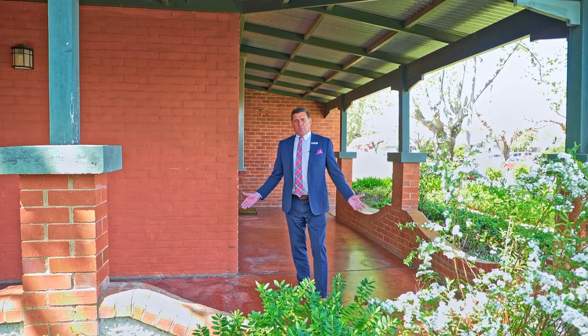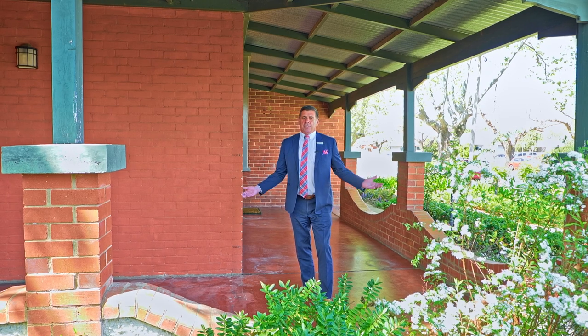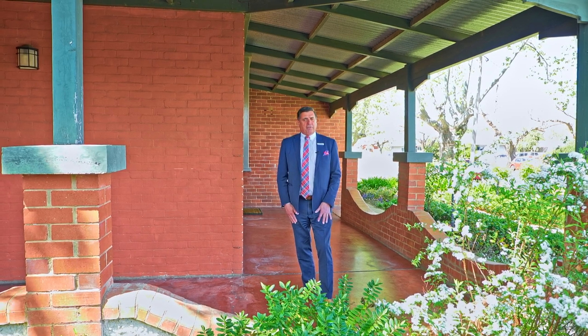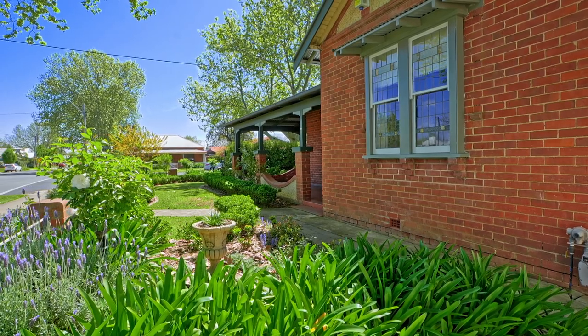I'm standing on this wonderful wide front veranda which shields the house from the weather, and it opens up to an easy, low-care garden. If you're the sort of homeowner who doesn't want to be a slave to the lawnmower every weekend, then this is the property for you.